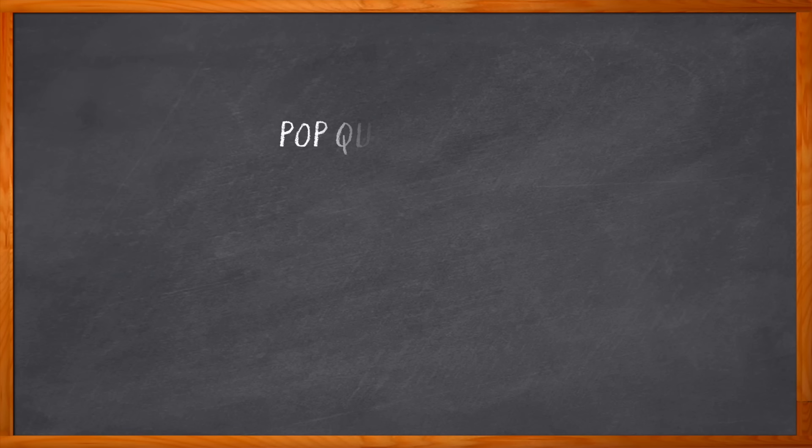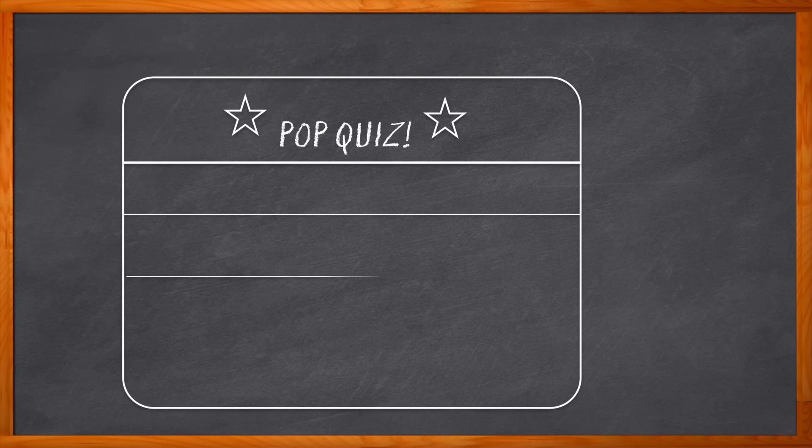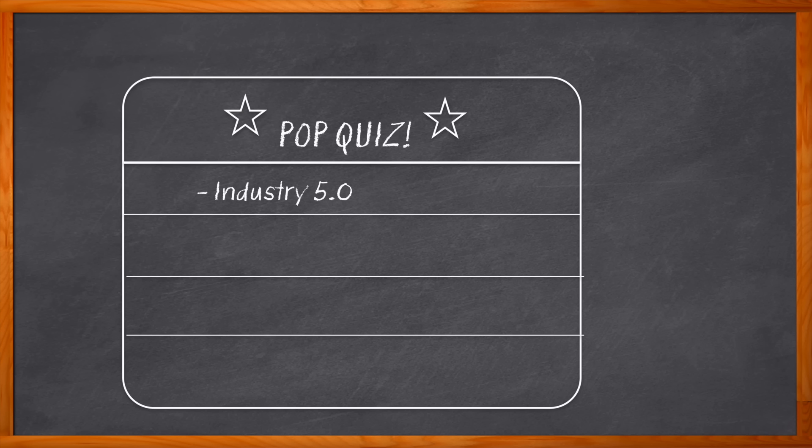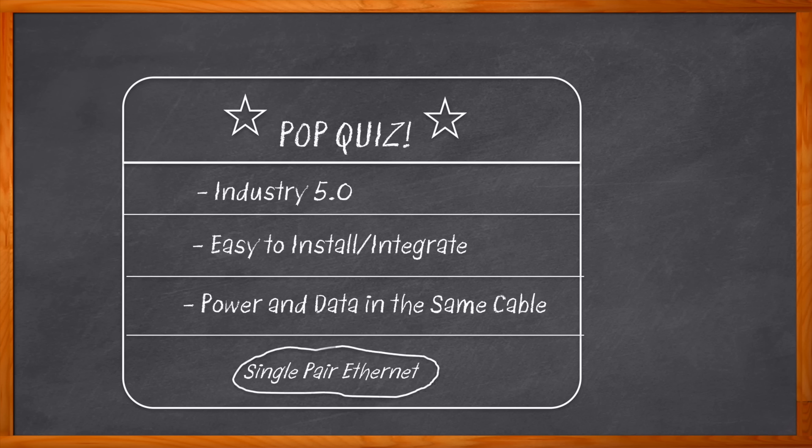Pop quiz time! What technology is going to help usher in the next industrial revolution? Here's another hint: it's easy to install, can be integrated into legacy systems, and transmits power and data over a single cable. You guessed it — single pair ethernet. It was probably that last bit that gave it away.